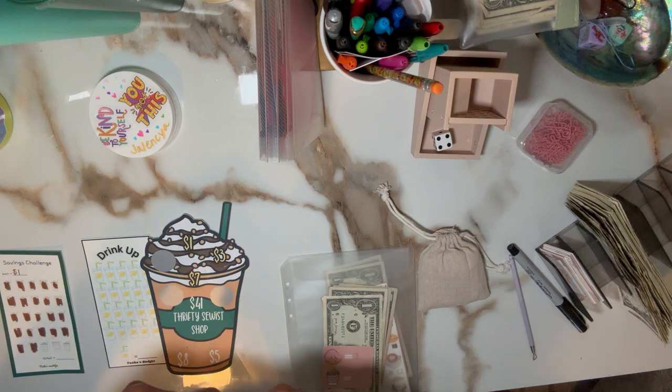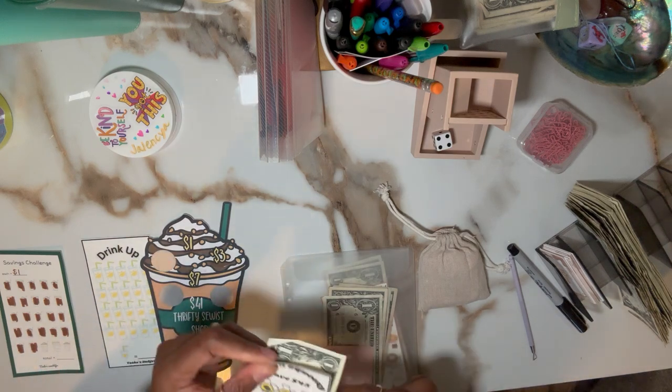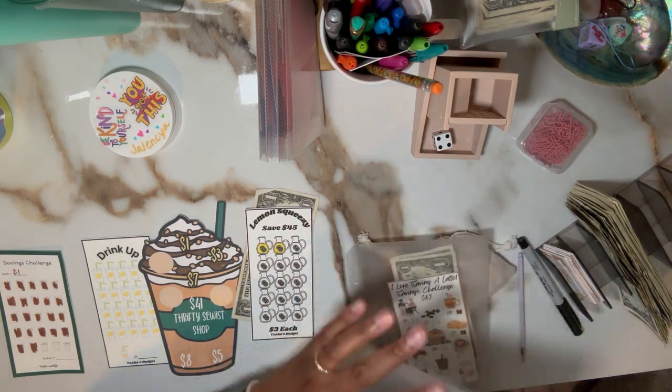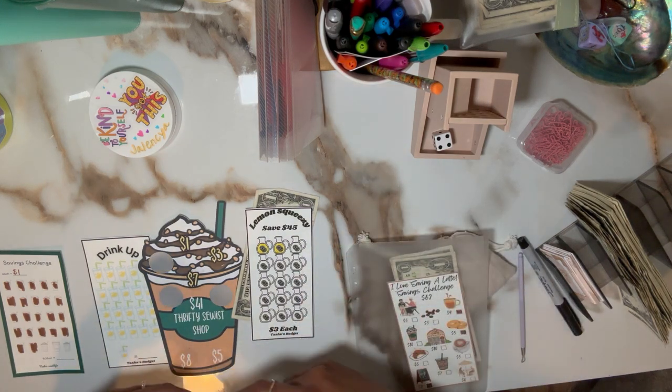It looks like I had a dollar left over from last time, so I'll put that here. Let's put the folders in order so I can try to keep track.